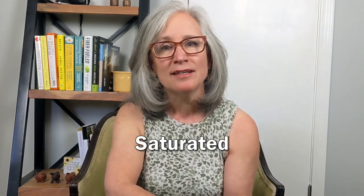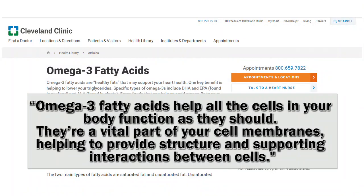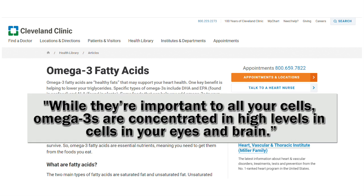First, a quick lesson on fatty acids. There are two main types of fatty acids: saturated and unsaturated. Unsaturated fat breaks down into polyunsaturated fat and monounsaturated fat. Omega-3s are a form of polyunsaturated fats. According to the Cleveland Clinic, Omega-3 fatty acids help all the cells in your body function as they should. They're a vital part of your cell membranes, and Omega-3s are concentrated in high levels in your eyes and your brain.